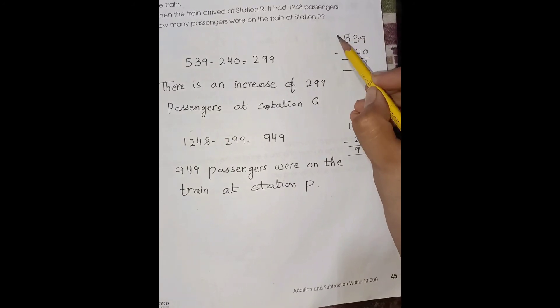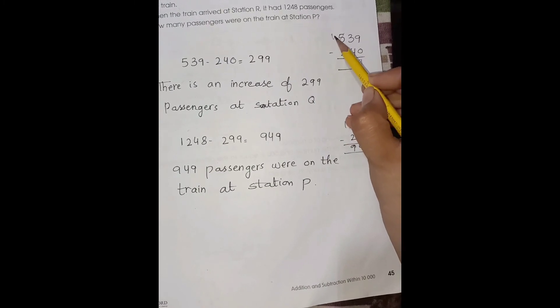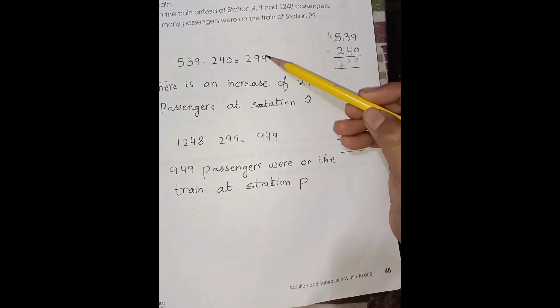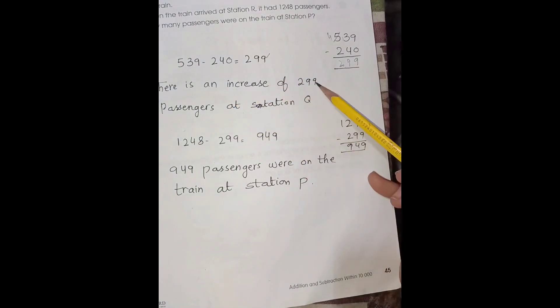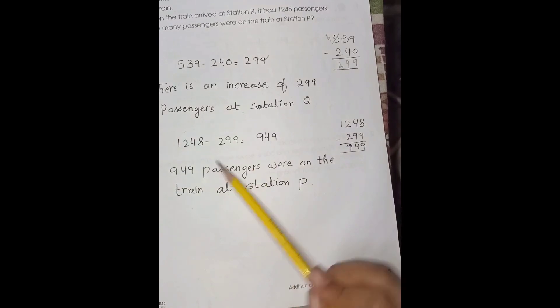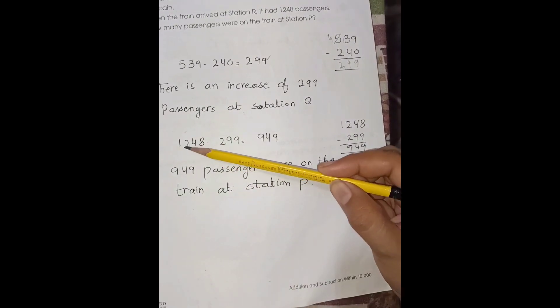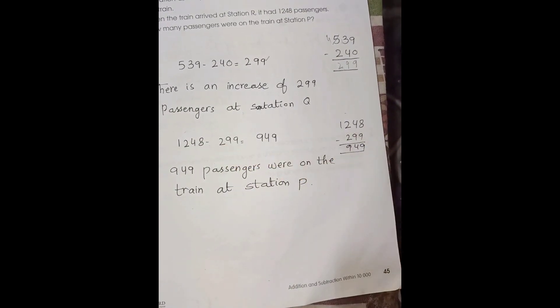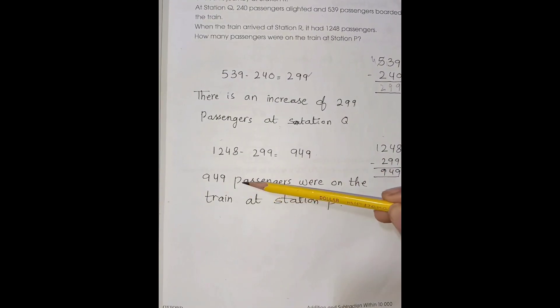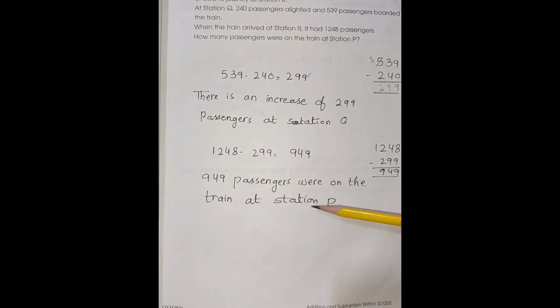539 minus 240: 13 minus 4 is 9, 4 minus 2 is 2. So there is a net increase of 299 passengers at station Q. Now 1,248 minus 299 is 949. So 949 passengers were on the train at station P.